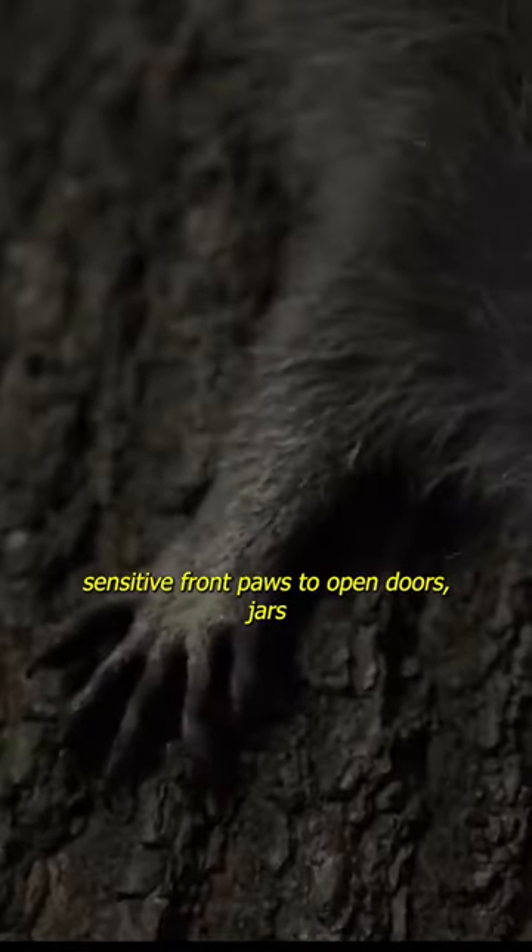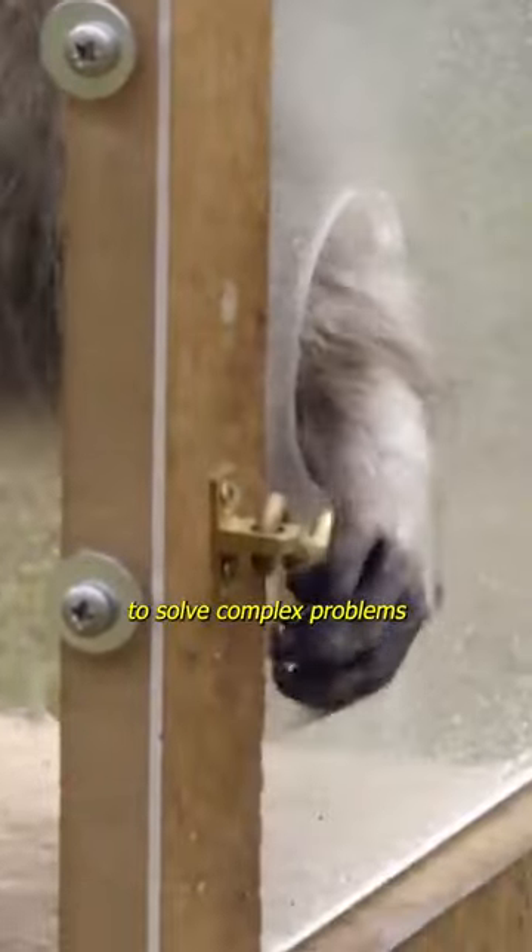Raccoon. Raccoons use their sensitive front paws to open doors, jars, and even some types of locks. Raccoons have been known to solve complex problems like opening latches. They can figure out ways to get food from difficult to reach places.